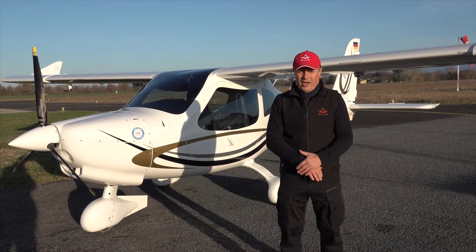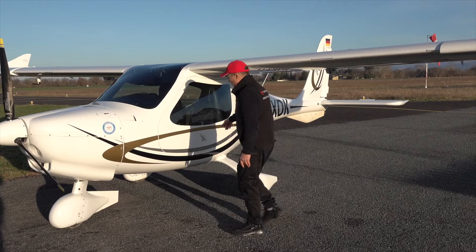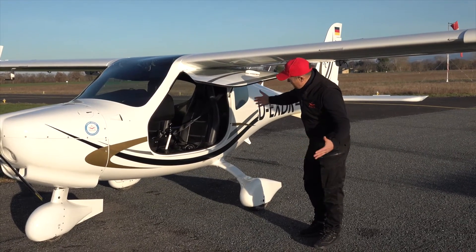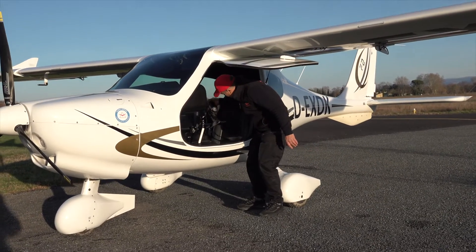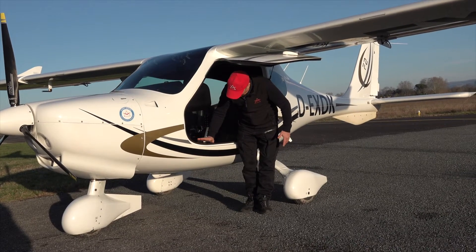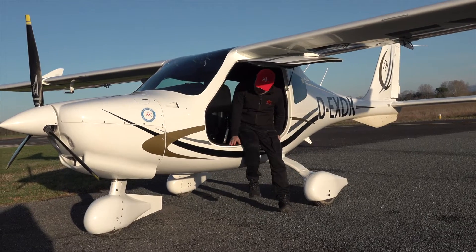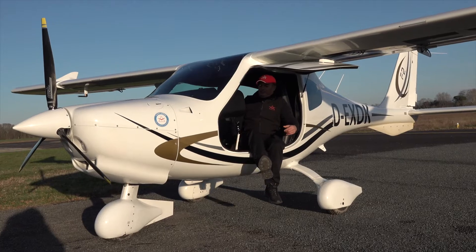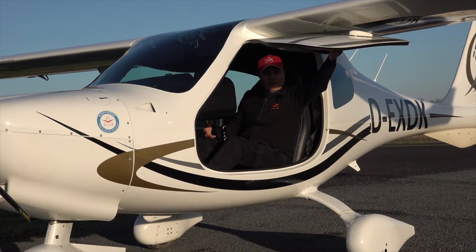The main advantage of the high-wing configuration is the accessibility. You have a very large gull door animated by a gas spring, and here you can see how roomy this cabin is — 1.29 metres wide. You can easily fit, and as you can see the door frame is very low, so you don't need to climb in, you can just step in. So easy. And then we can fly.